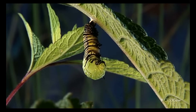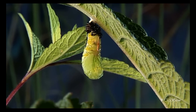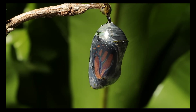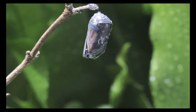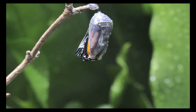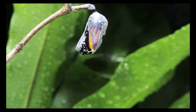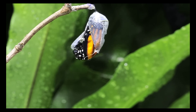The third stage is the pupa or chrysalis stage. This is where the caterpillar undergoes a remarkable transformation into a butterfly. Inside the pupa, the caterpillar's body breaks down and then reforms into the adult butterfly. This process can take anywhere from a few days to several months depending on the species.